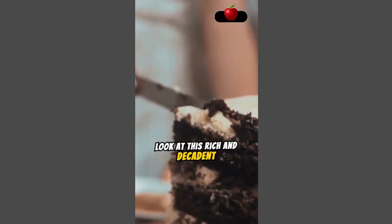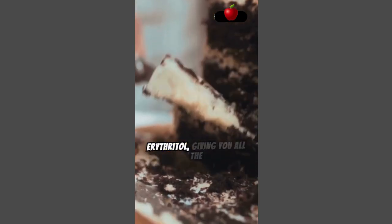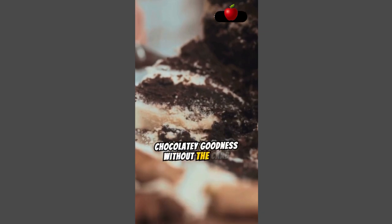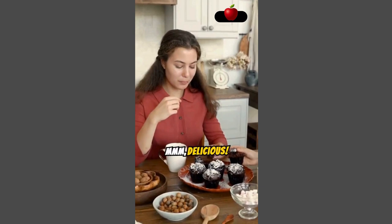Look at this rich and decadent keto chocolate cake. It's made with almond flour and sweetened with erythritol, giving you all the chocolatey goodness without the carb overload. Perfect for satisfying your sweet tooth while staying in ketosis. Mmm, delicious.